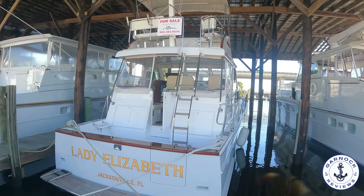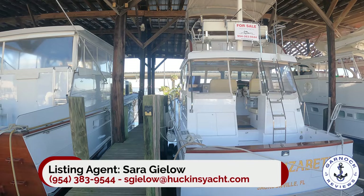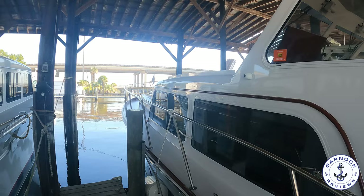Hey everyone, welcome back to Gannett Reviews. Today we're checking out a Huckins Atlantic 44 that's up for sale. At the time of shooting this video, the asking price was $445,000. I've been very fortunate to review several Huckins yachts for my channel and I can honestly say, if I could keep any of them, this is the boat I would go for. With over 100 videos on my channel, this is probably going to make the short list of boats I could keep of everything I've reviewed so far.